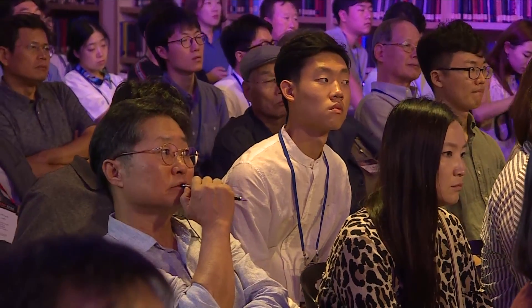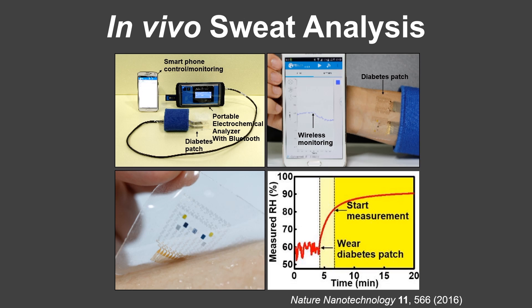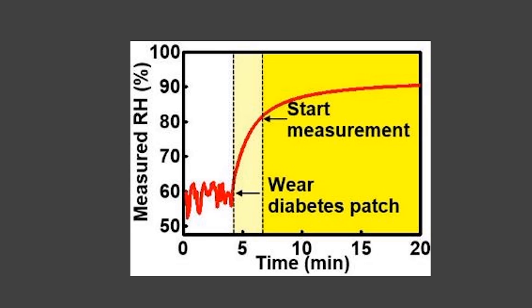The patch system is connected to a portable electrochemical analyzer with an LCD touch interface. It supplies power to the patch, collects data, and wirelessly transfers the data to the user's smartphone. When the patch is laminated on the skin, sweat will be generated. There is first a warm-up period, then sweat begins to be generated. The humidity sensor monitors the sweat generation process, and when the relative humidity inside the patch reaches 80%, we begin measurement using the other sensors.